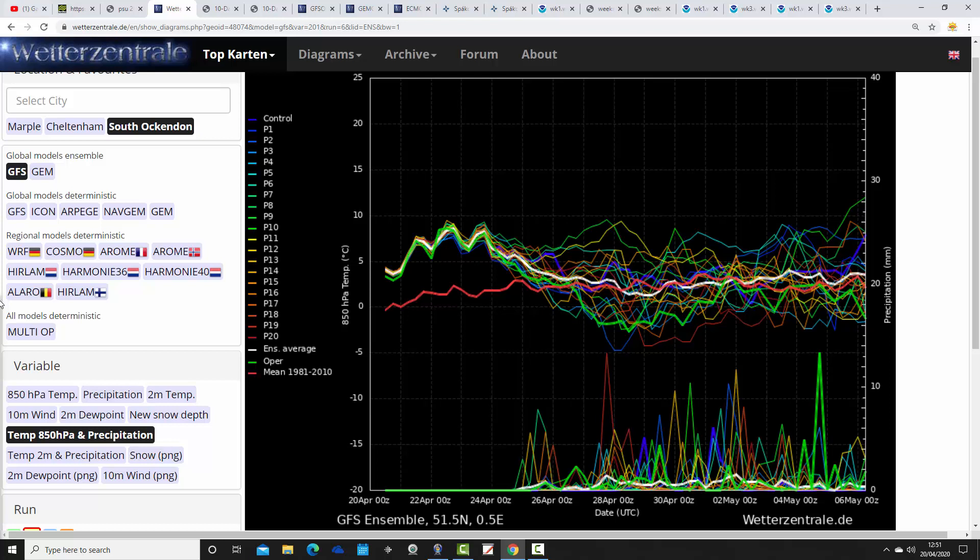These are the GFS 2-metre temperature and precipitation ensembles for the next couple of weeks, for South Wackendon today. If you'd like your local town or city featured, email us or ask through our social media. The red line is the 30-year temperature average — we're above average and will stay above average for the next few days. As we get towards the weekend and then into next week, the 2-metre temperatures are dropping back towards average, with no sign of anything particularly warm in the opening days of May.